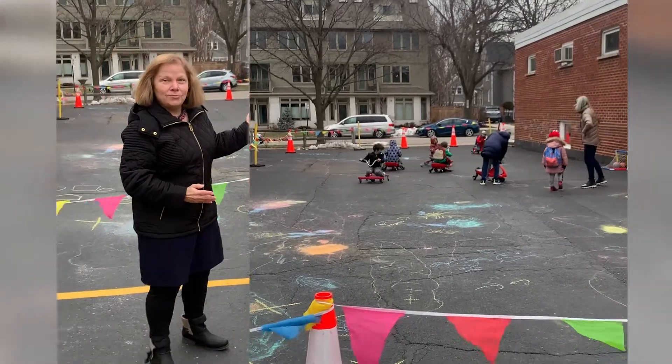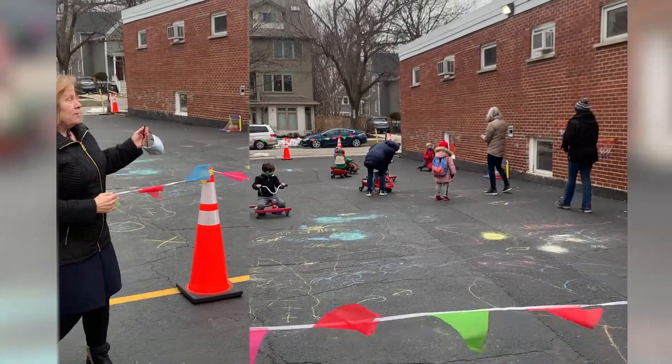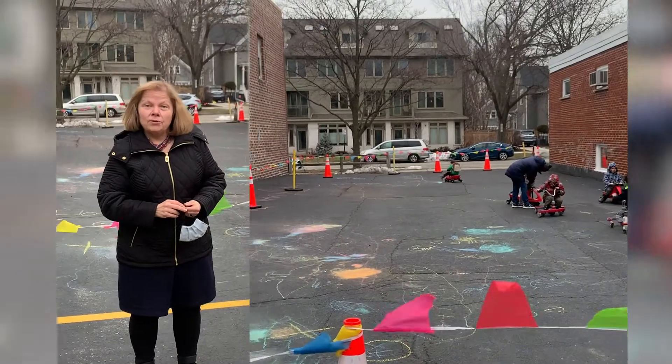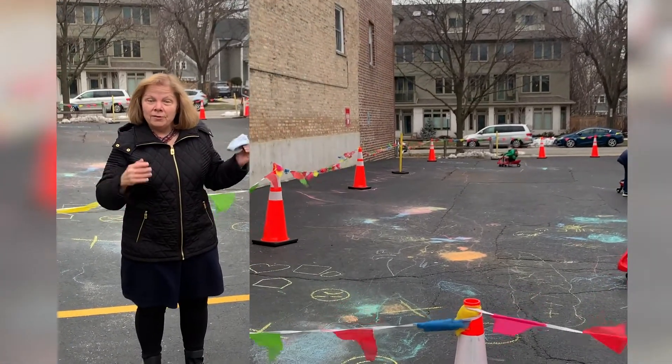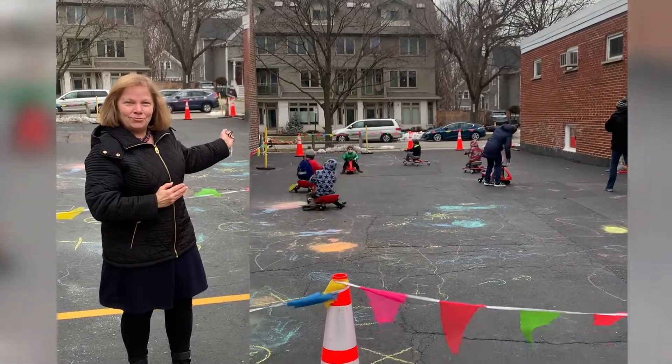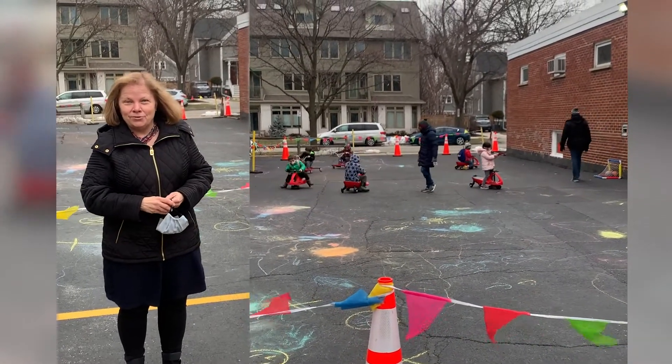This is our new outdoor classroom at Cherry. In the winter, there's a lot of space for children to run, ride their vehicles, and draw with chalk. But in the warmer weather, we'll bring tents out and it will literally be an indoor classroom brought outdoors, so teachers can do their activities out here as well.